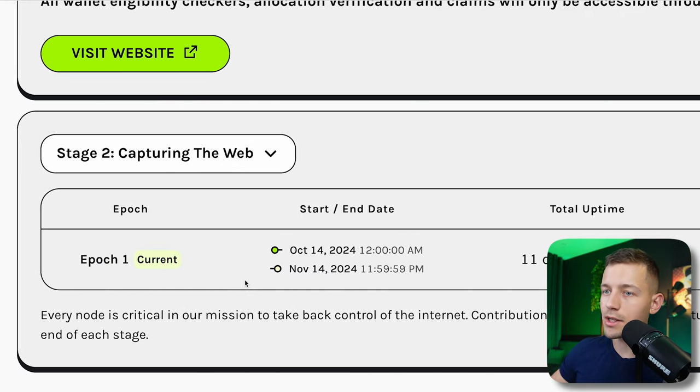For the drop to count and for the project to recognize you as an active user, the extension needs to run for at least 72 hours — just three days in the background. My advice: start the Gradient Network extension and at the same time launch the Grass extension, since Grass has launched its second stage with another separate drop coming. Watch my other video about an application that also pays you for internet sharing, where you can earn and withdraw money even today.